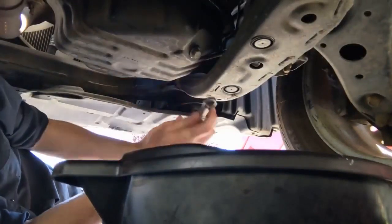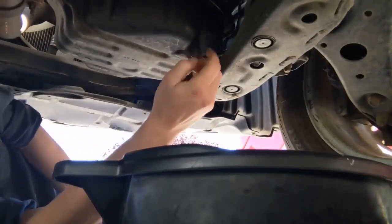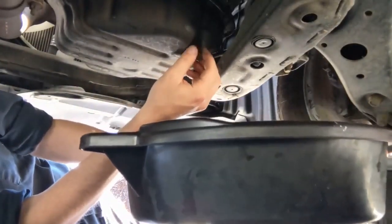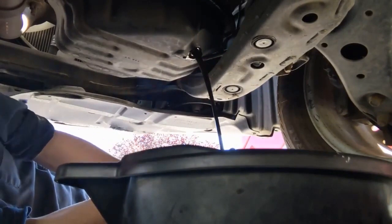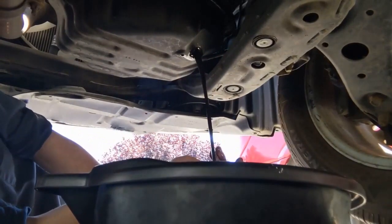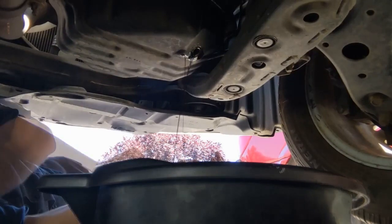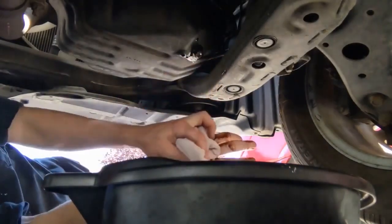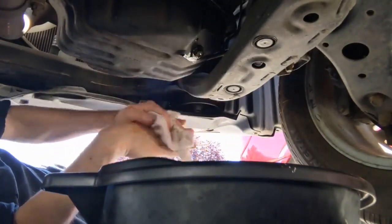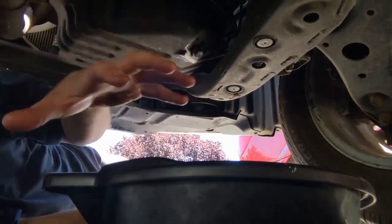So now we're under the vehicle. Let's pull the drain plug and see how much actually comes out. All right, let's go measure how much came out.